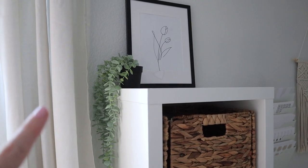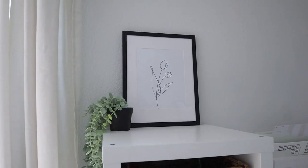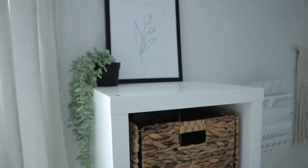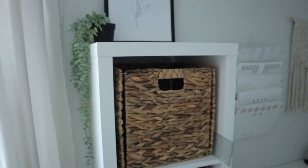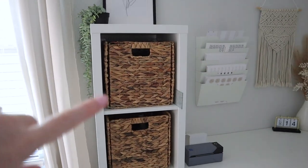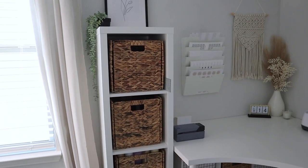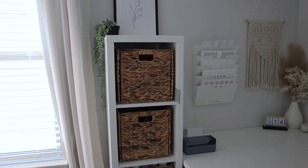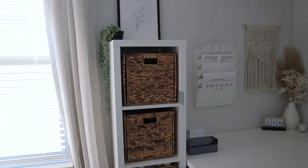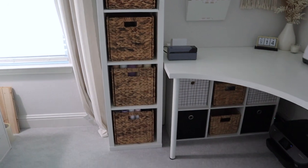Swiveling back around, I have a little greenery that I think I got at Target a while ago. I also have this line art that I framed. And then I have these cubbies — I got the unit at Walmart and the actual bins on Amazon, though they have the same ones at Walmart too. I'll link both because they can be hard to find — a lot of people love that style of bin, and so do I.